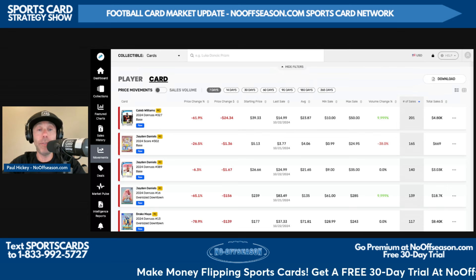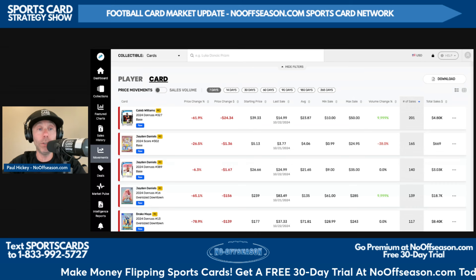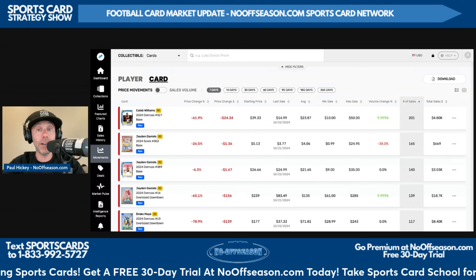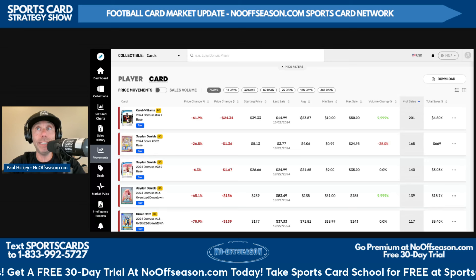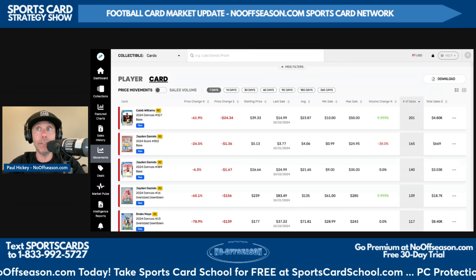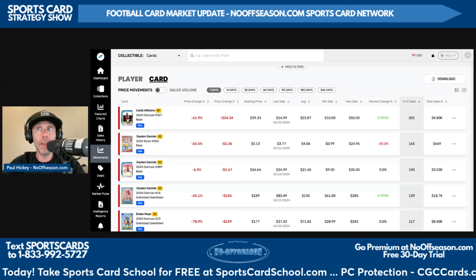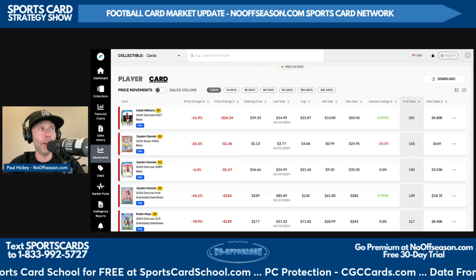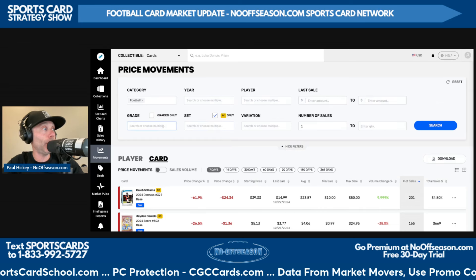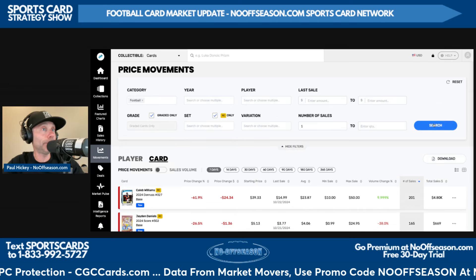It's very interesting. I don't know what these are going to do for the overall sale price of the regular downtowns moving forward. I'm seeing eBay listings of actual Caleb Williams real case-hit downtowns where the seller has to prove that it's not an oversized downtown — just so weird. Is it a money grab by Panini? We'll talk more about it.